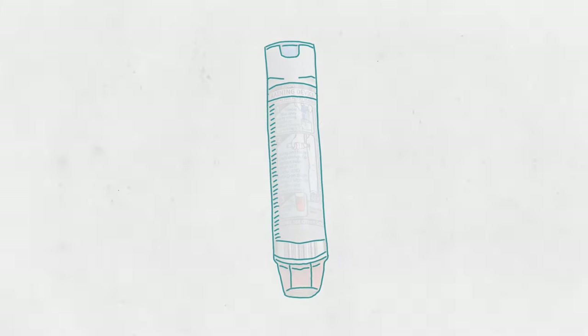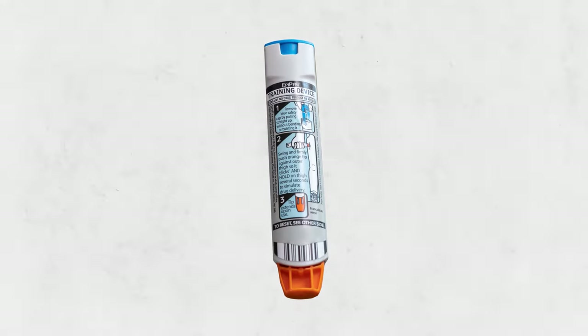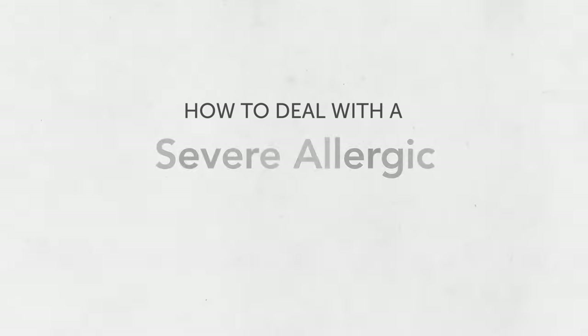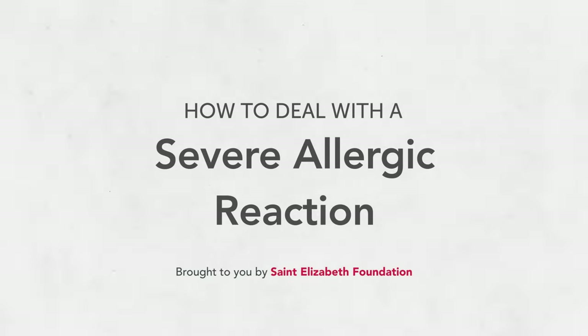If the person you're caring for has an allergy, it's important to know how to deal with a severe allergic reaction. In this video, we'll go over what to do if someone around you is having a severe allergic reaction, also known as anaphylaxis.